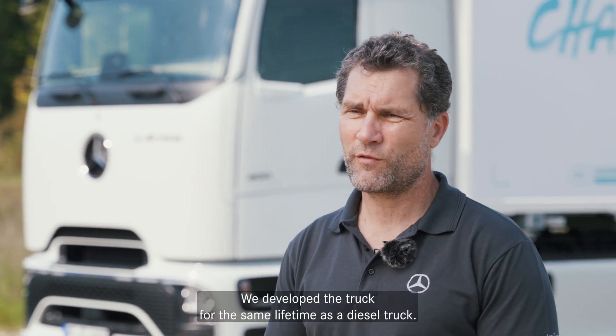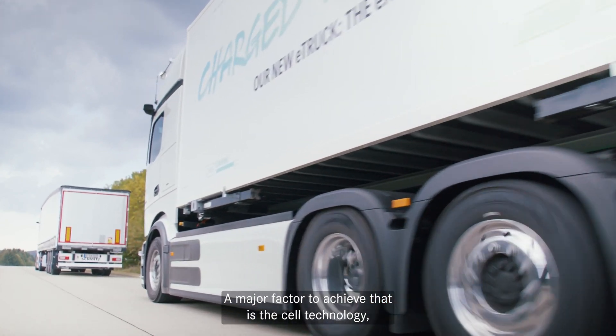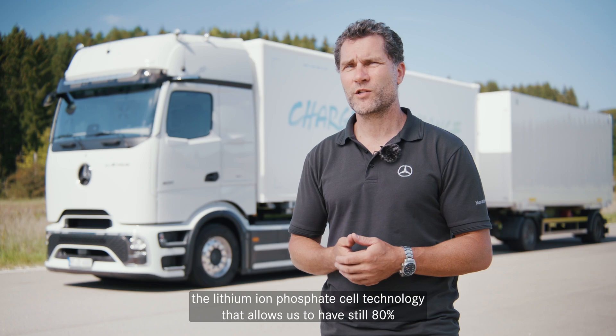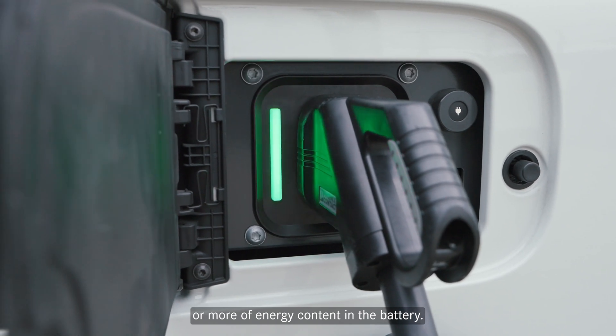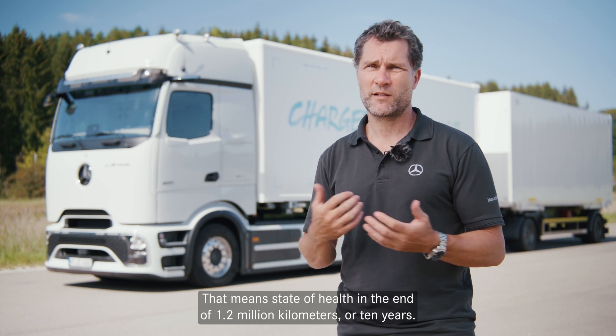We developed the truck for the same lifetime as a diesel truck. A major factor to achieve that is the lithium iron phosphate cell technology, which allows us to have still 80% or more of energy content in the battery — meaning state of health — at the end of 1.2 million kilometers or 10 years.